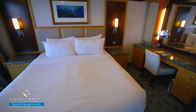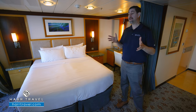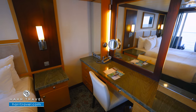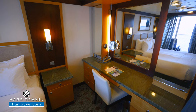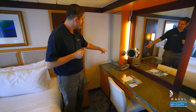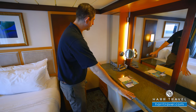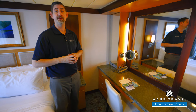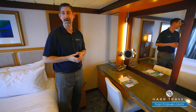The bed does separate apart into two twins if that's your preference, and you've got plenty of space underneath the bed to tuck your large bags away. On the far side here, you're going to find your vanity writing desk combo. There's quite a bit of storage here — two US plugs, two European plugs, storage behind the mirrors, and drawers for storage. You'll find your hairdryer there, a magnifying mirror, and a large backlit mirror as well that you can utilize to get ready.